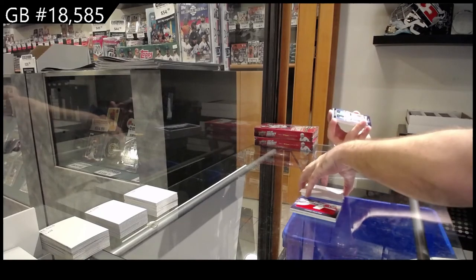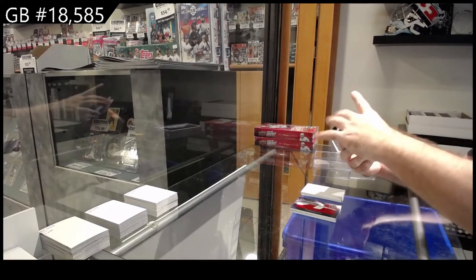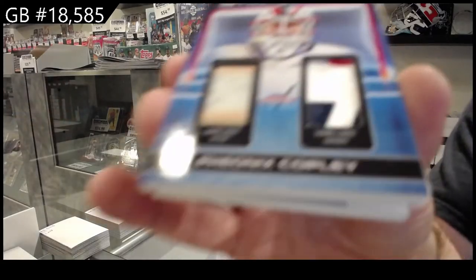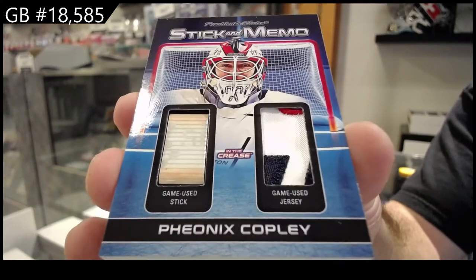We've got a stick and memo, ten of ten, Phoenix Copley — zero spot on the board.